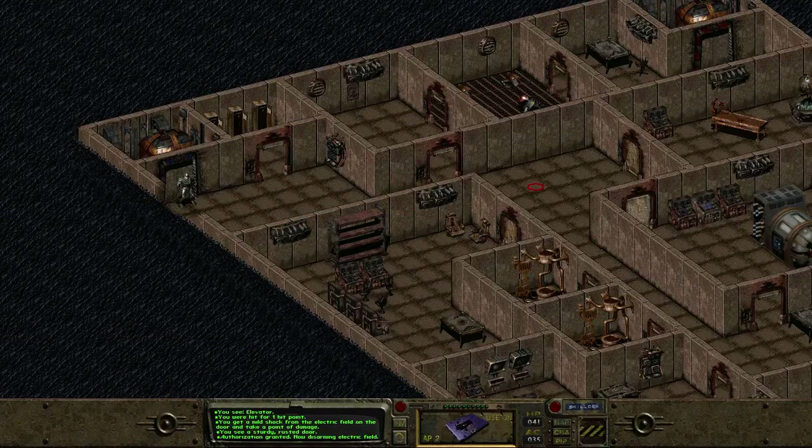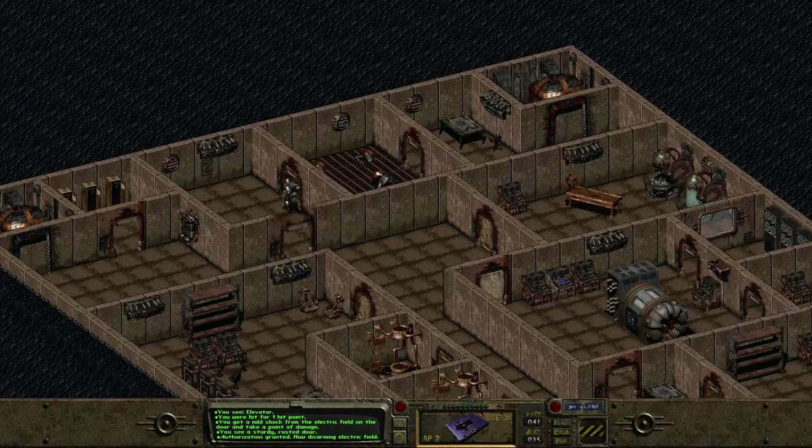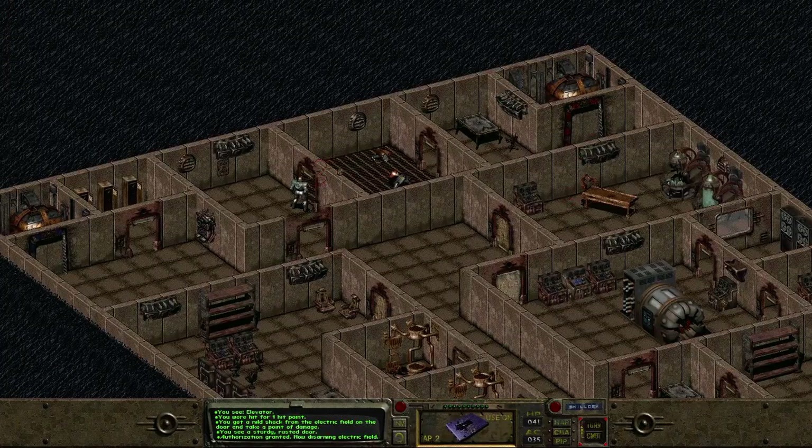So did I miss anything? I feel like I got pretty much everything — feel free to let me know, though. Oh crap — of course, now we've got to kill all the little guards.